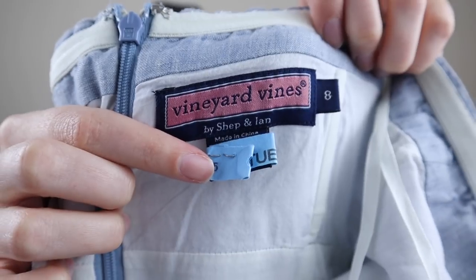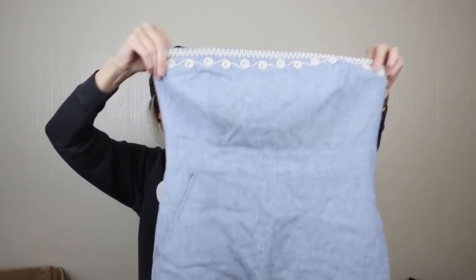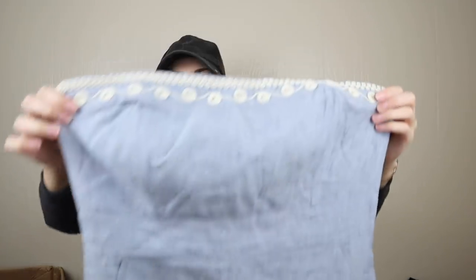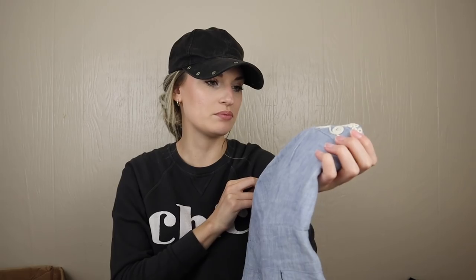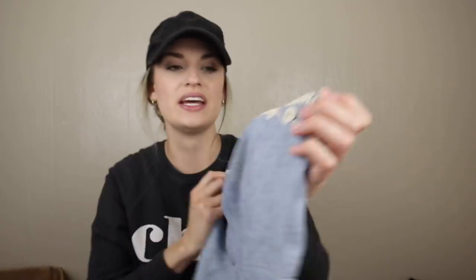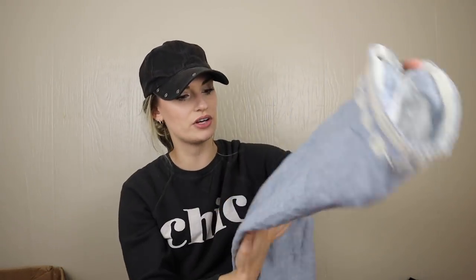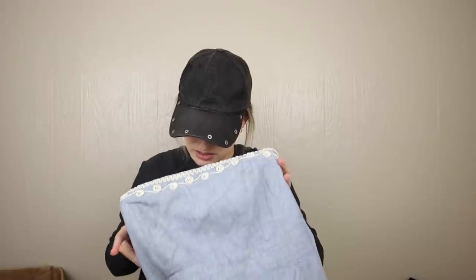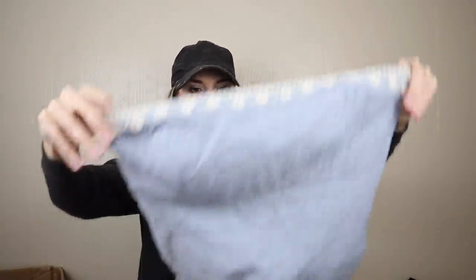Vineyard Vines, size eight — this is kind of cute. It doesn't really go with my closet, but Vineyard Vines has a little bit of a following. It has pretty embroidery, almost like a 3D crochet knit. I'll think on this one — if it's in flawless condition, I'll go ahead and list it. Oh, it has boning, which is interesting. It's a really nice quality piece.